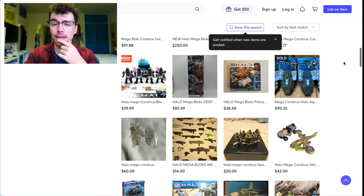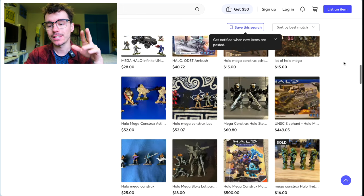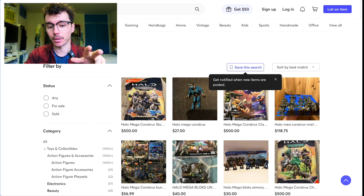There are scams on here for sure, but I'll have a more comprehensive guide in the new year on how to safely buy from places like Mercari.